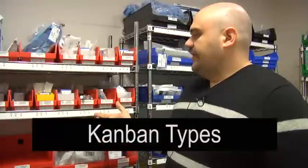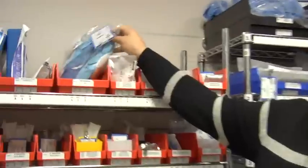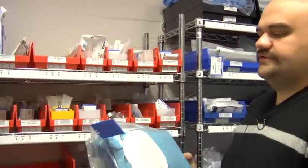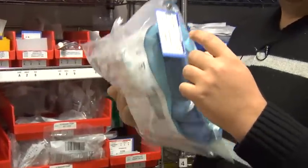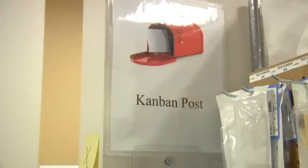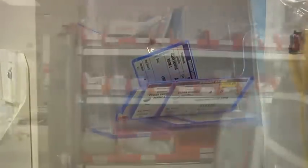For the Kanban types, there's ordinary, which is one card for every item. We've implemented that for larger items and less frequently used or more expensive items. There's a card attached to this central line insertion kit. As the user grabs this item, they'll remove the card, take it over to our Kanban post, and then go use the item.